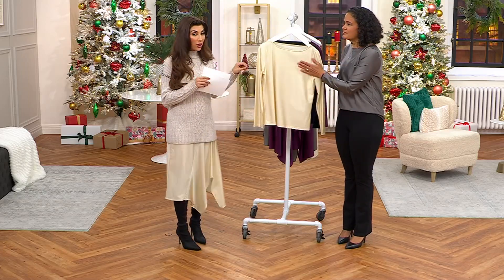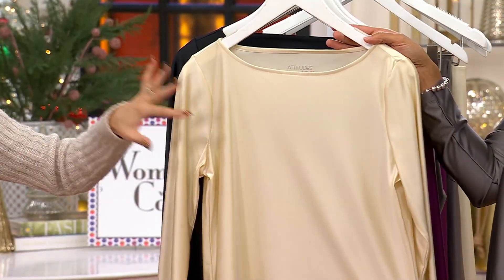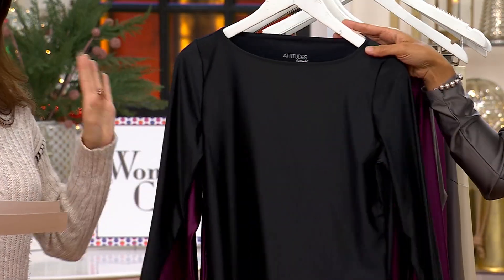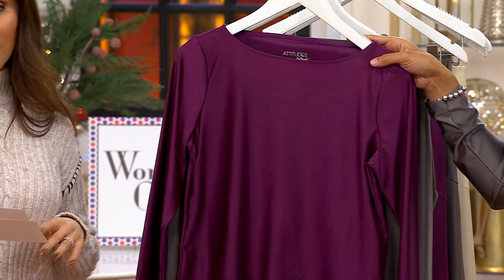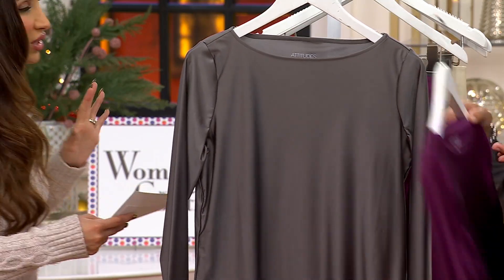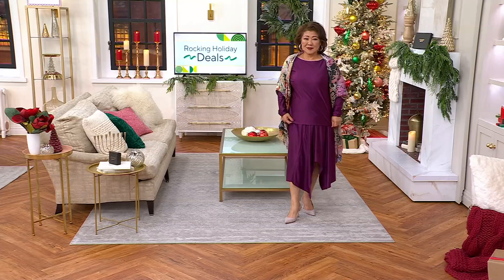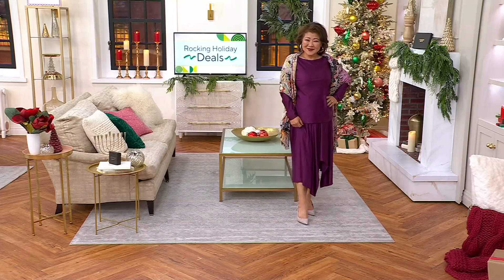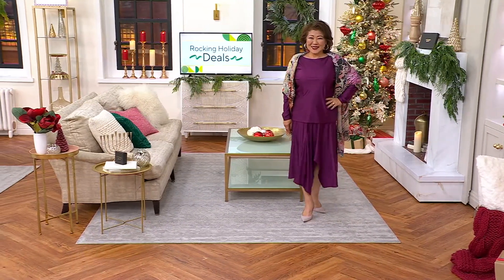Remember all the colors for the matching skirt: the ecru — which we're renaming chardonnay maybe — the black classic, the berry purple which looked beautiful, and the sky gray. There's a matching skirt we're getting into next. The top is $41.98, and the other side of this is the affordability for the full outfit.